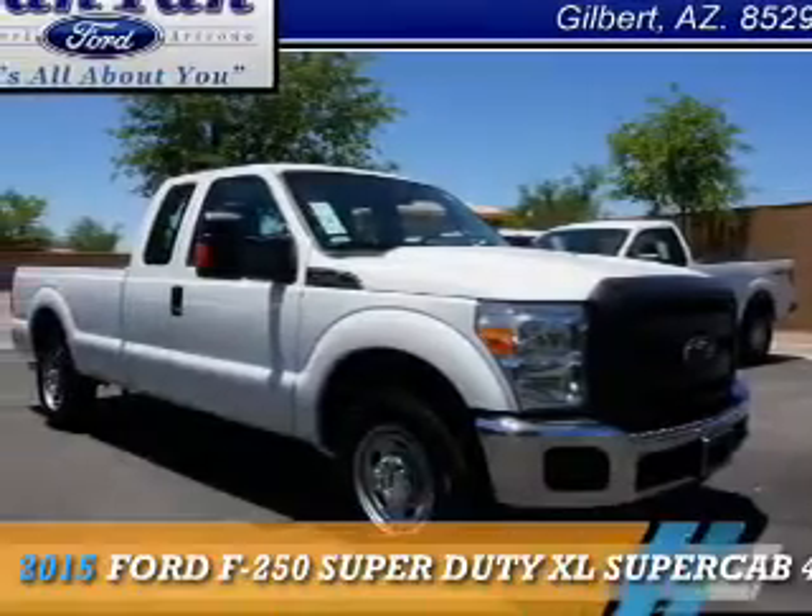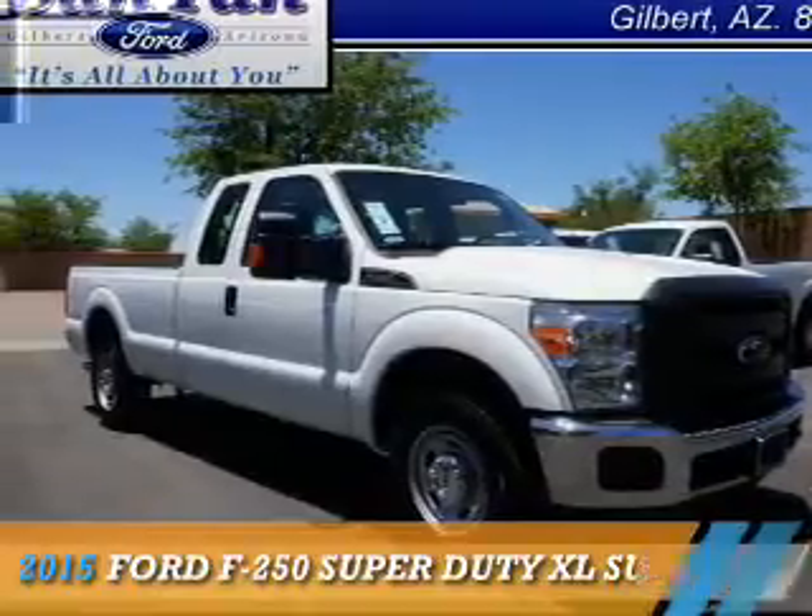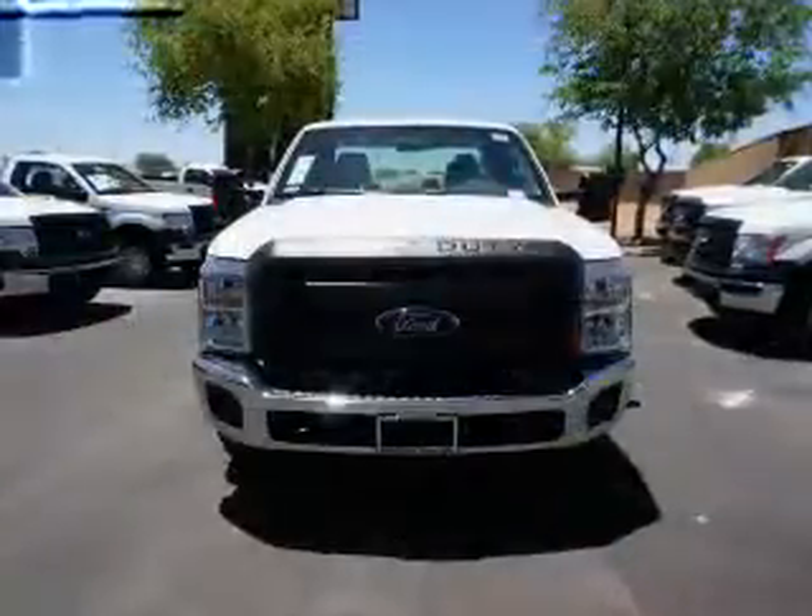This could be the vehicle you're looking for. It's powered by a 6.2-liter 8-cylinder engine.